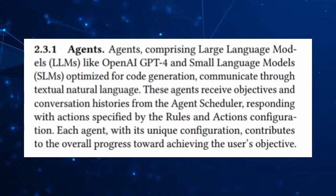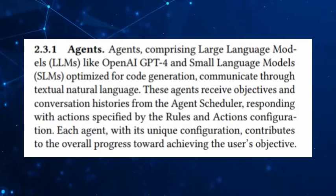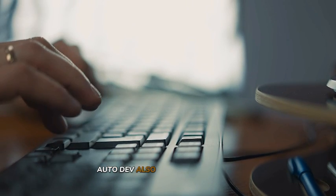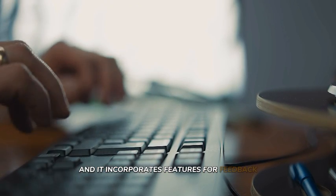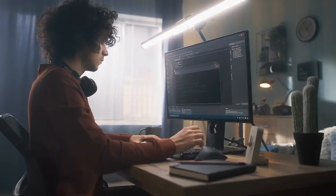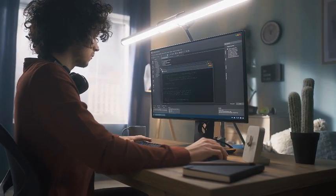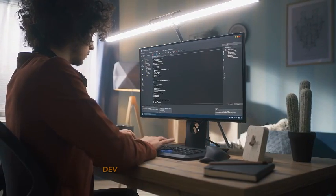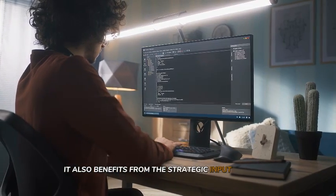Furthermore, Autodev is designed to be incredibly user-friendly, so developers can set project goals, monitor progress, and adjust parameters through a straightforward interface. Autodev also values human input and incorporates features for feedback and intervention, allowing developers to make adjustments or guide the AI in real time. This collaborative effort ensures that while Autodev can operate autonomously, it also benefits from the strategic input of human experts.